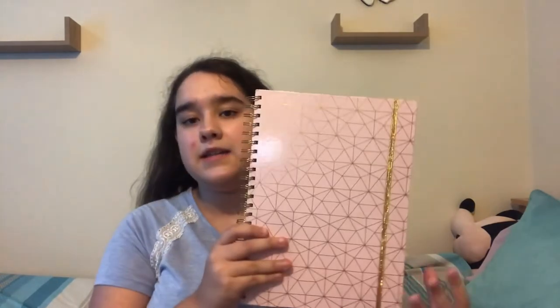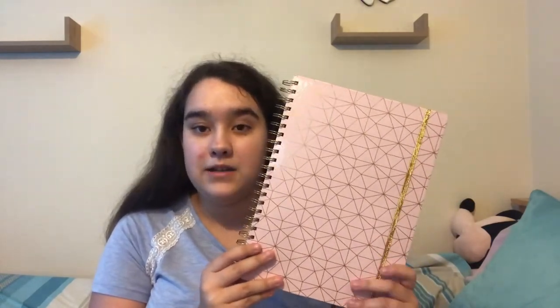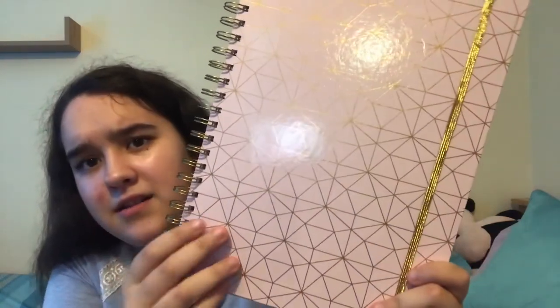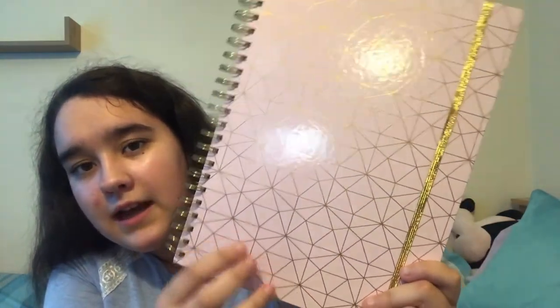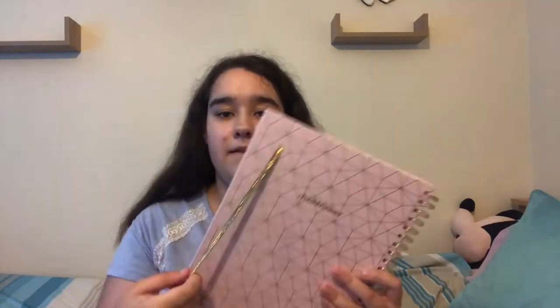The last item is this notepad. It's got gold lines on it and a gold design on the cover — I'm not great at naming patterns! I can't actually remember where it's from, but I think it was around five pounds.